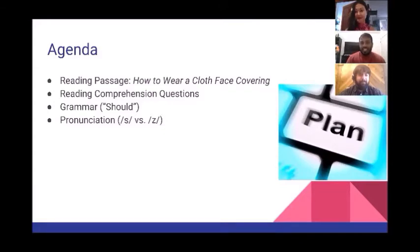Our agenda for today: we're going to do a short reading passage called 'How to Wear a Cloth Face Covering,' then we're going to do some reading comprehension questions, then we're going to move on to our grammar for today's class — we'll be talking about the word 'should.'